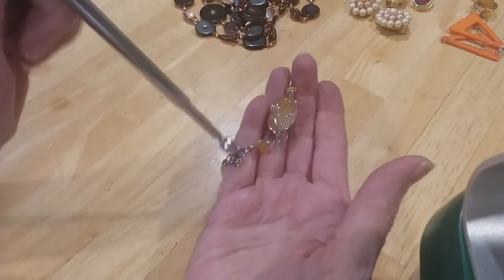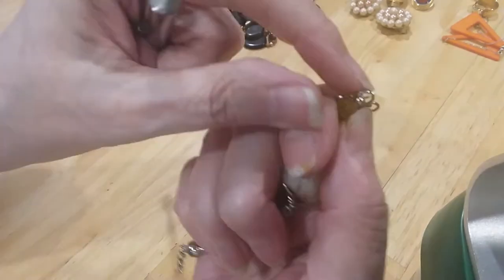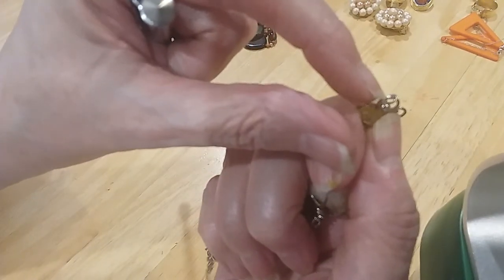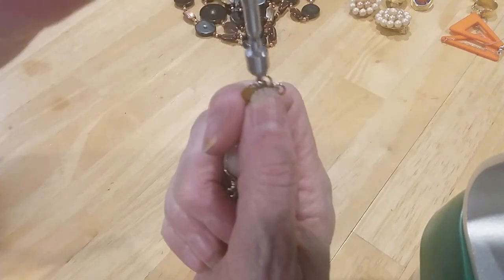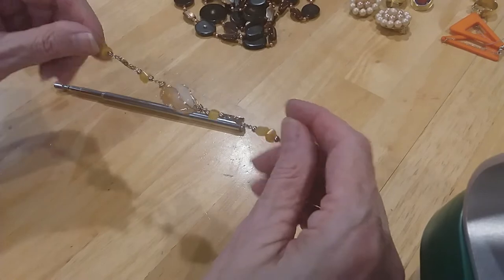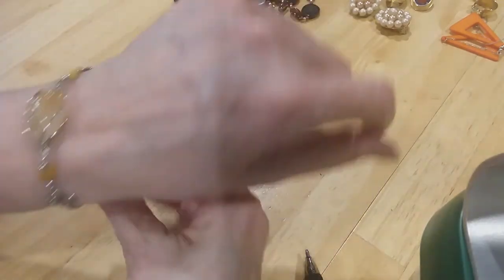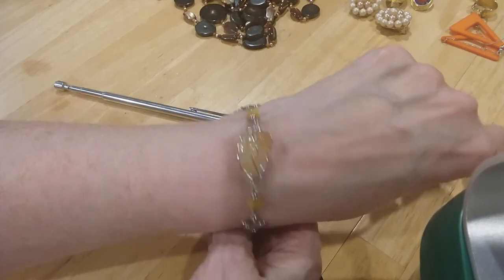Those aren't magnetic but there's something here — right here where the beads are put on, this part right here — that's magnetic. So yeah, that's a pretty little bracelet. Very pretty.